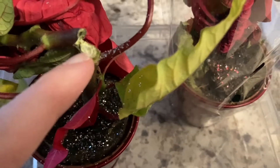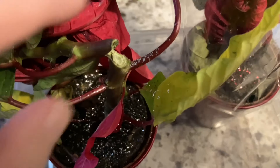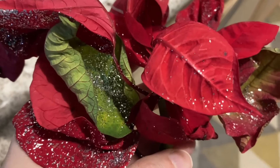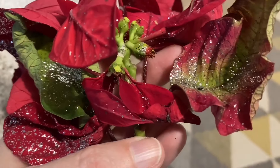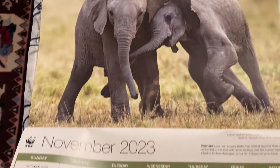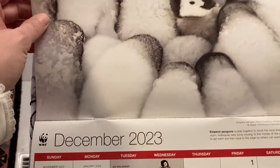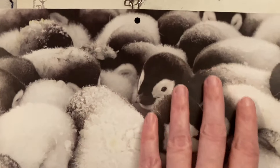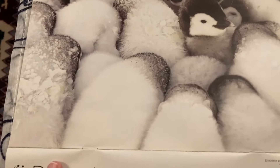I removed the plastic wrap off the big plant and it broke. I've never seen a plant that has glitter added to it. Time to say goodbye to November. Oh, look at December — we've got penguins! How cute is that?